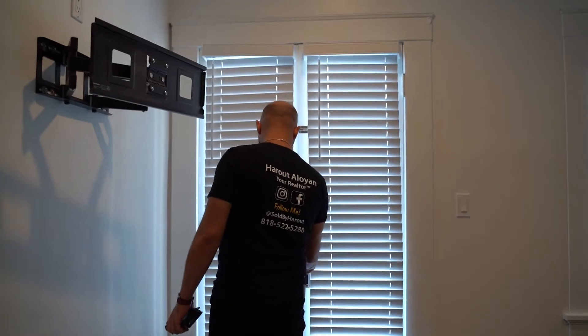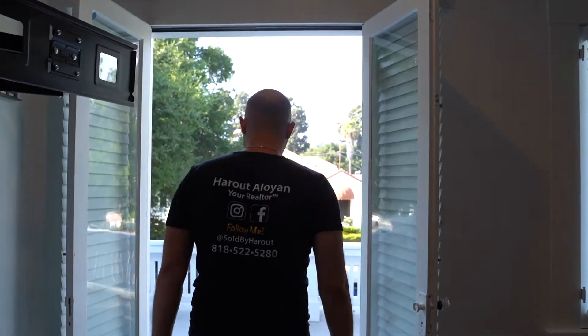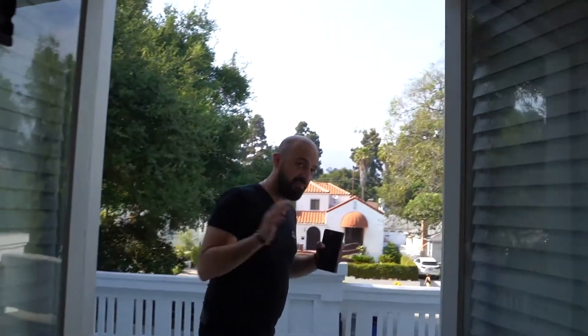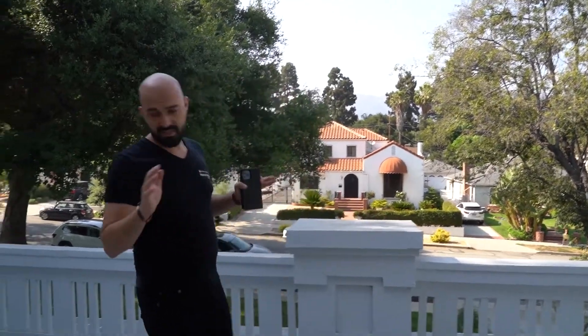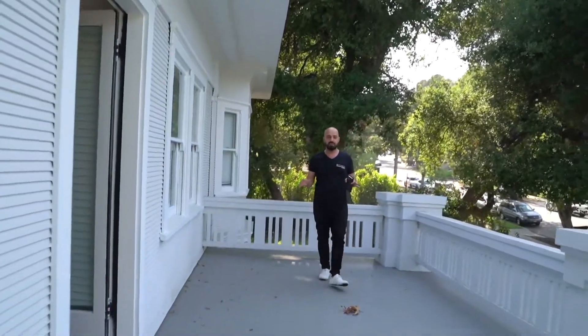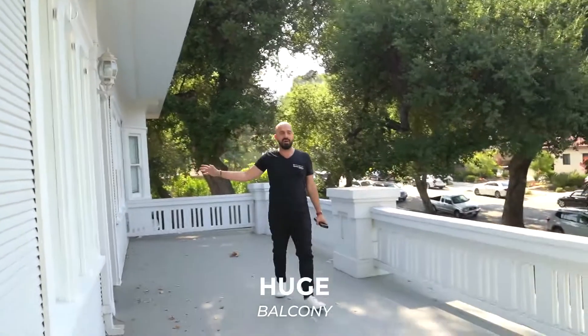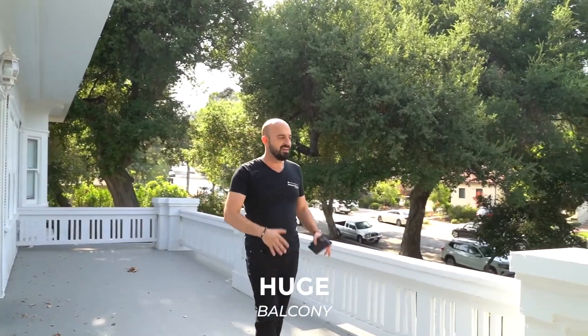Check this out, guys. This is how we're going to actually exit out from the master bedroom. And my favorite, favorite part of the house is this. I'm going to stand right over here so our videographer can get some shots on how large this space is. Walk out from the master bedroom and be able to relax here at night, watch the stars, drink some champagne, drink some wine. A huge, huge area here.